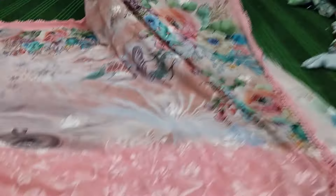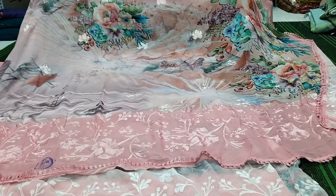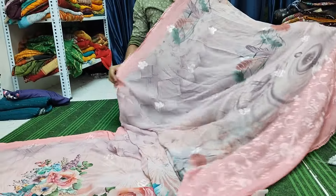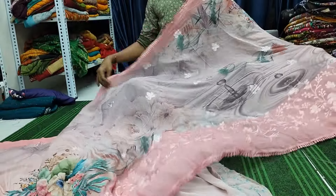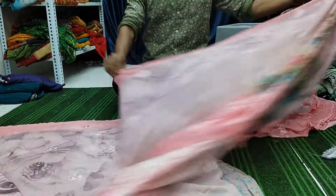Beautiful sarees. We have crocheted borders. Very beautiful saree — full heavy work, full heavy embroidery, without zari. The price range is Rs. 850.